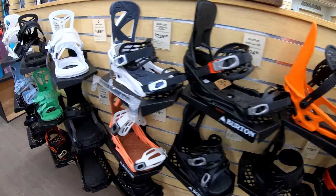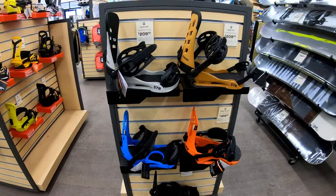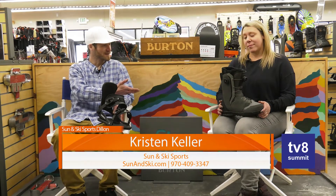I'm holding this 2022 Union Contact Pro Snowboard Binding. This thing is pretty kick-butt, and I heard that Union is one of the biggest sellers for you guys. Yep, Union is one of our top brands that we carry, and they're awesome bindings. It's my personal favorite brand — they just crush it every day. They really do a great job for their snowboard gear.